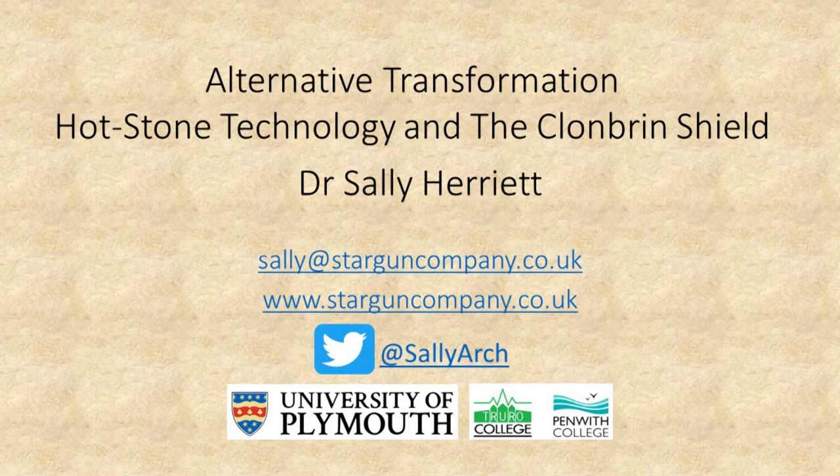Alternative transformation: hot stone technology and the Clonbrin Shield. Dr. Sally Herriott. There are many ways that skin can be processed to become a useful material or artifact. Sadly, from a prehistoric perspective, much of this transformation does not impart a permanence, and being organic, skin seldom survives within the archaeological record. Nonetheless, peat bog environments do have the potential to preserve, and one such artifact — the Clonbrin Shield — was recovered from an Irish peat bog in 1909. This paper seeks to present a complementary use, combining ethnographic investigation and experimental practice to widen the application of hot stone technology and establish an alternative narrative for the production of the Clonbrin Shield.